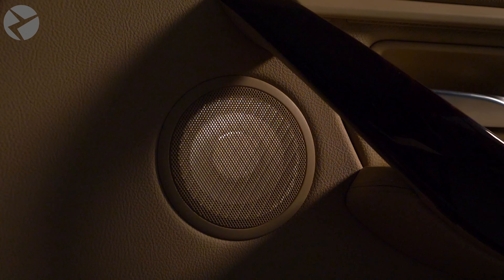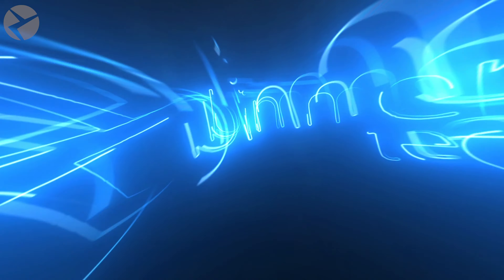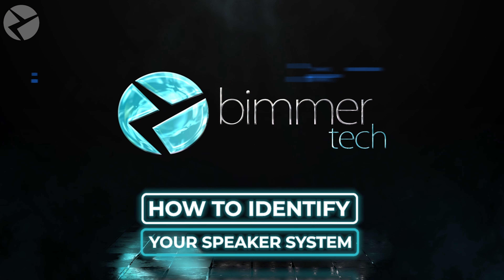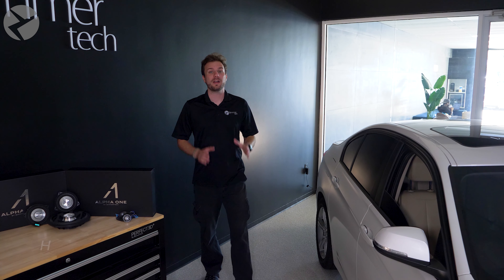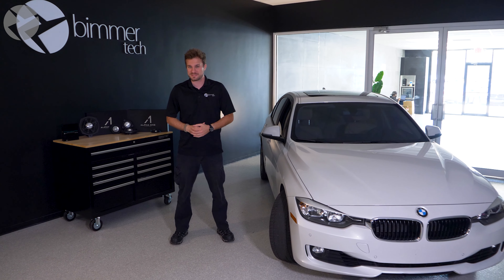Ever curious about what sound system is in your BMW or Mini? Let's find out. While you should have one of our Alpha 1 systems in your BMW or Mini, if you want to know what sound system you have in your ride, there are a couple of easy ways to do it.